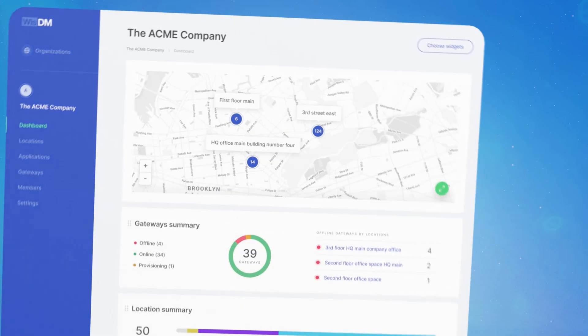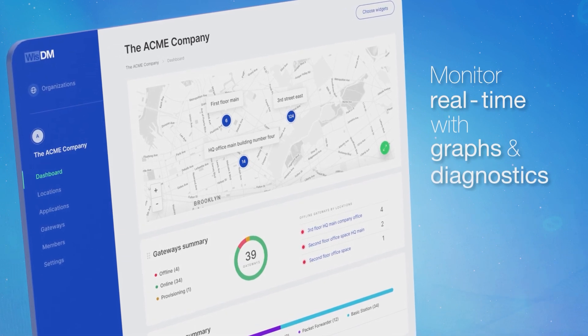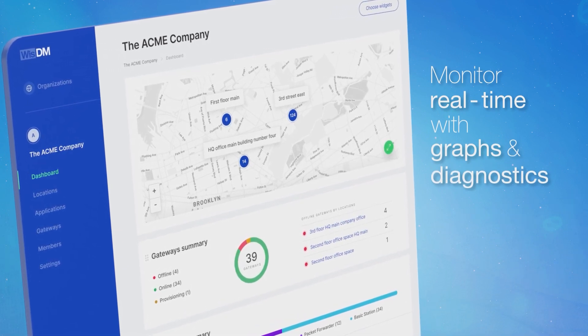Have your gateways ready to be deployed even before they arrive at your doorstep. Monitor your gateways in real time using graphs and diagnostics view, so you always have an idea of how your fleet is doing.